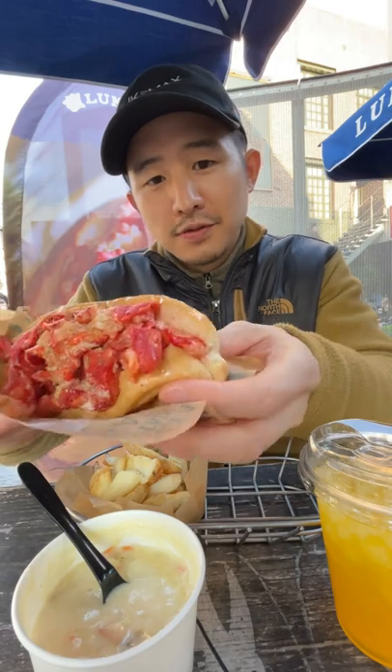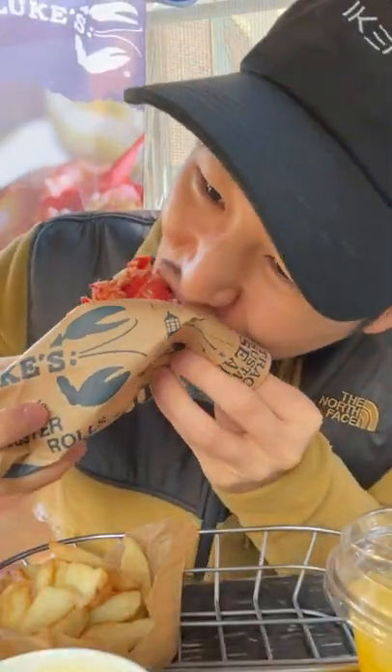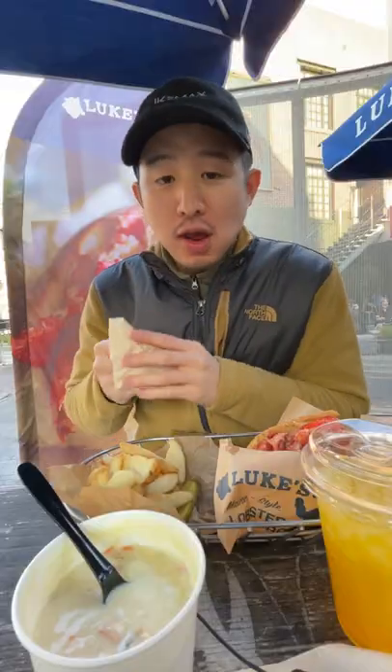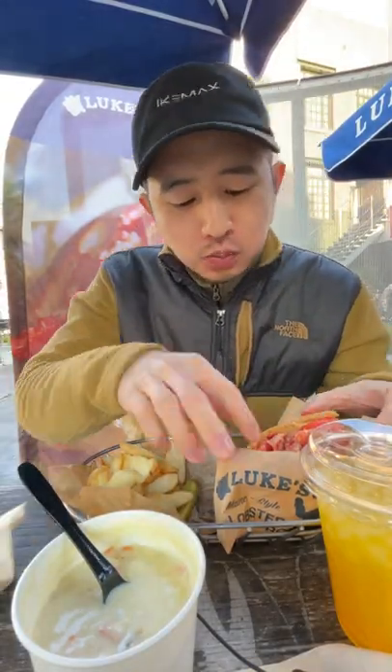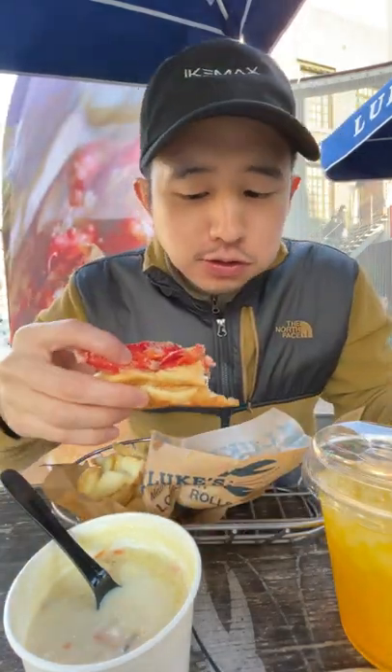This is a lobster roll. The roll itself is super buttered up. Let's take a bite. Actually, it's not warm — it's kind of chilled, but the lobster itself is super tender. You can really taste the butter in the roll. It's like $15. Not bad. There's a lot of lobster in there.